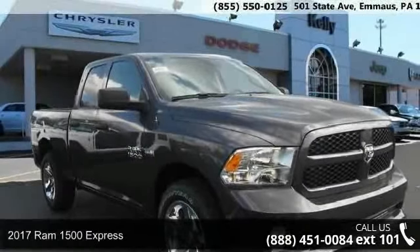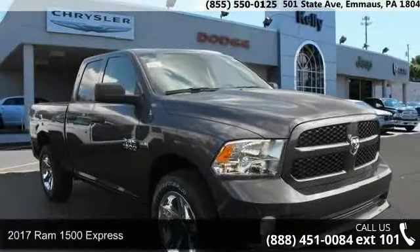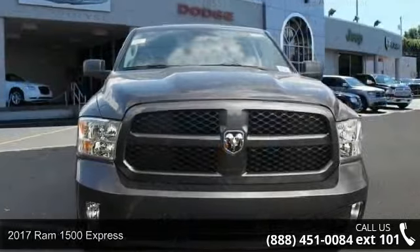Presenting the 2017 REM 1500 Express. This may be the set of wheels you've been looking for.